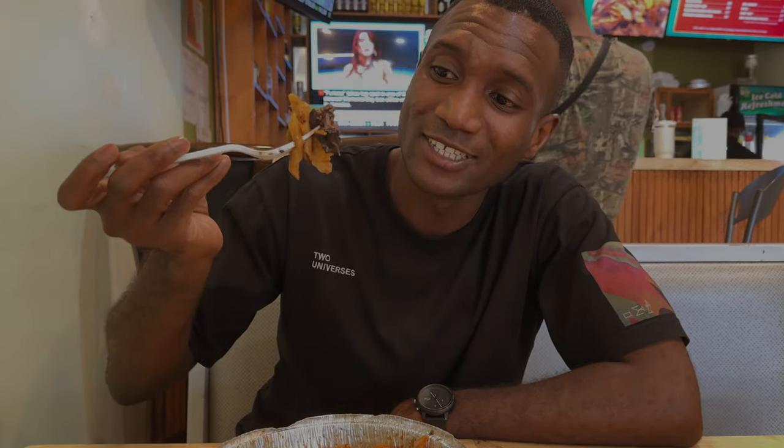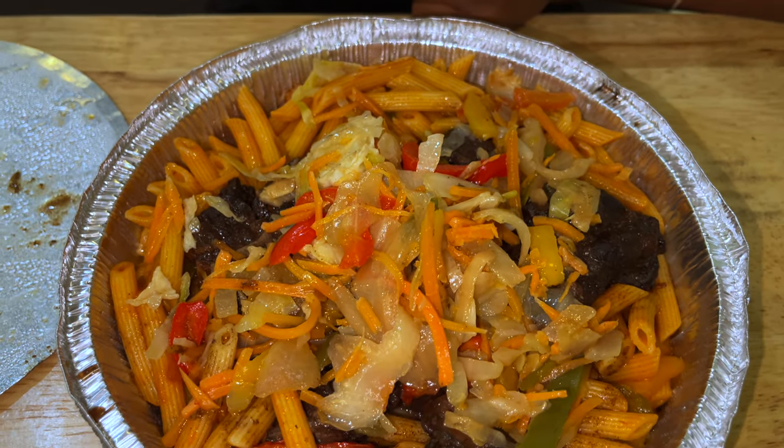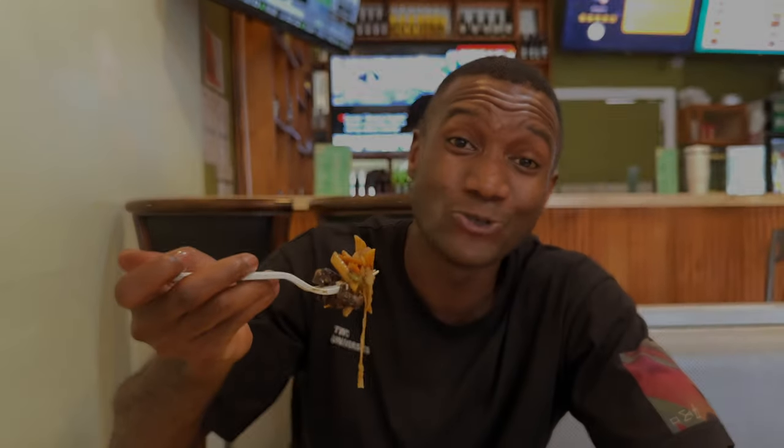Now we're trying the oxtail and the primo pasta — it smells so, so good, and the oxtail is super, super soft. Look at that — so soft, so flavorful. That's the thing: Taste Seduction is definitely taste seduction, because the seasoning and the flavor really seduce you.